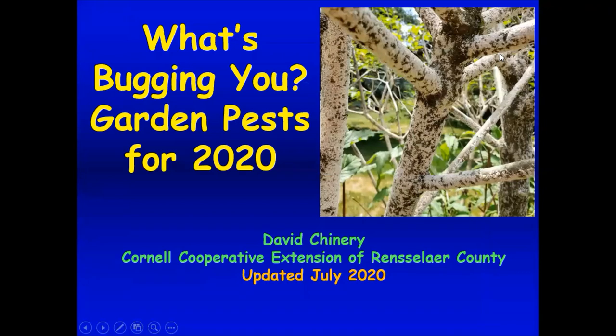My name is David Chinnery, and I'm happy to welcome all of you here today to our talk about insects. We're calling this "What's Bugging You: Garden Pest for 2020." I work at Cornell Cooperative Extension of Rensselaer County, and most of you on here probably have that figured out already.